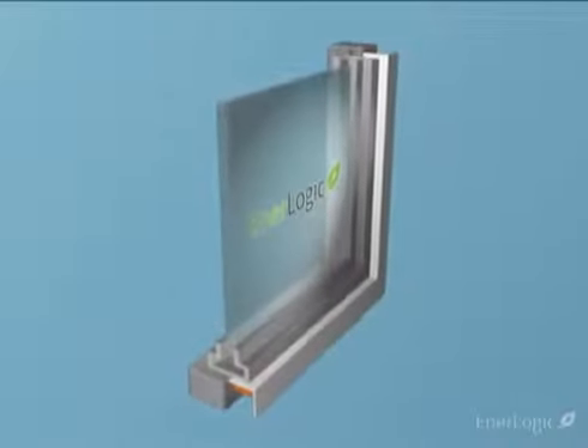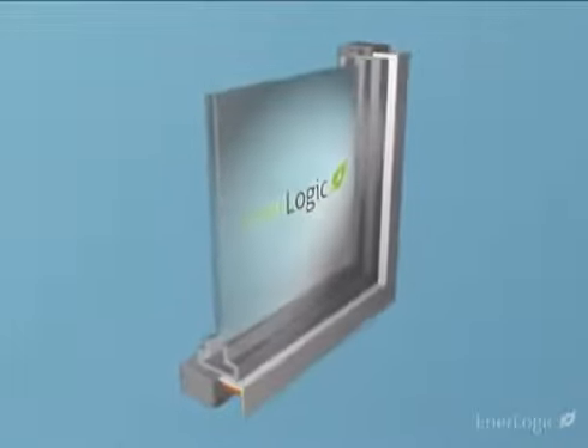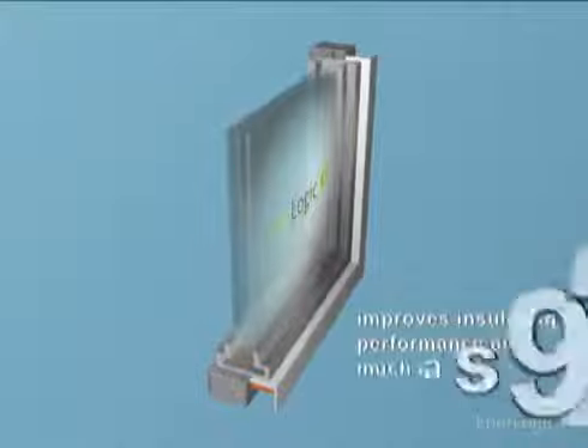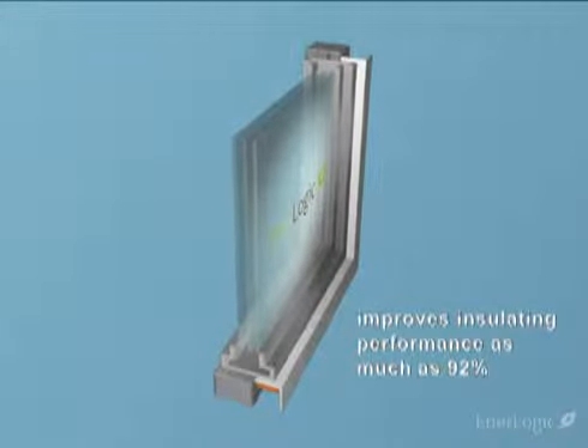EnerLogic window film essentially transforms single-pane windows into dual-pane and gives double-pane windows triple-pane performance. EnerLogic film improves glass insulating performance — commonly known as R-value — by as much as 92%.